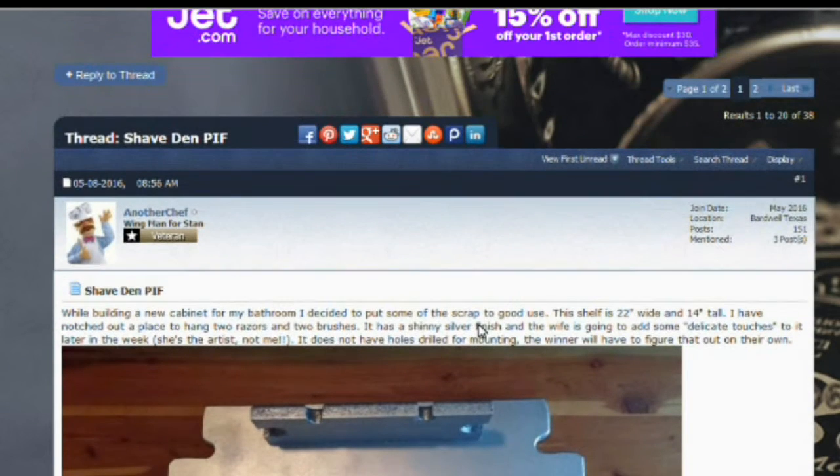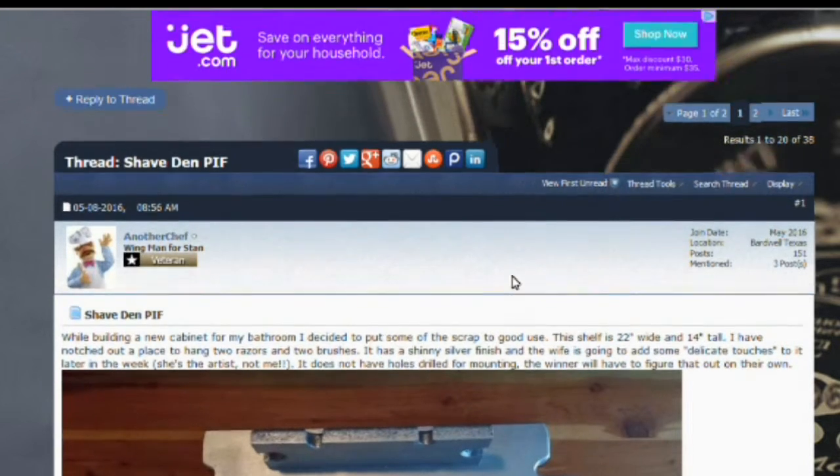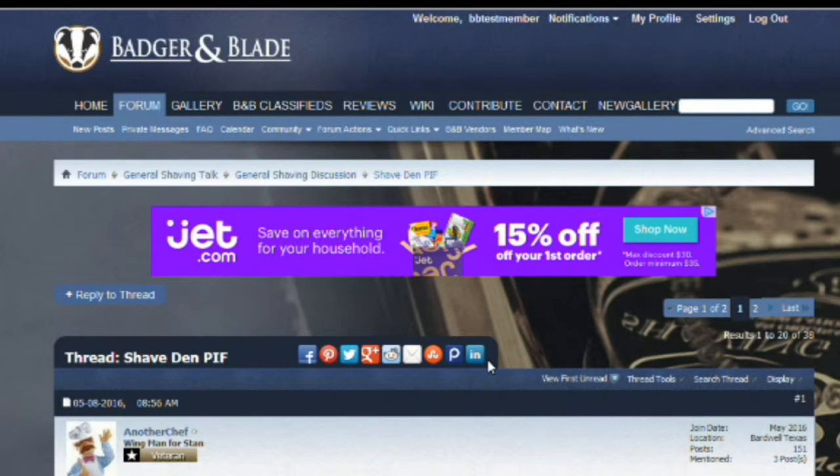That's all there is to a PIF. You can also start your own PIF if you'd like to give back to the community. It's a great way to try some new stuff or enter a contest, and a great way for members to give back to BadgerAndBlade.com.